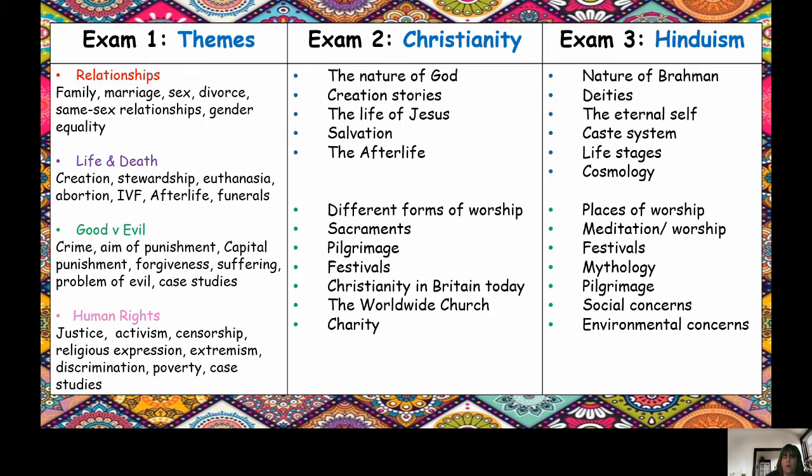We look at a variety of topics over the next three years. This year, you'll be looking at the nature of God and creation stories from the Christianity paper. Next year, we'll be looking at topics such as Brahman, the caste system, and you'll be taking part in meditation and worship under the Hinduism paper. And then finally, in year 11, we look at harder-hitting topics such as abortion, IVF, capital punishment, and gender equality.